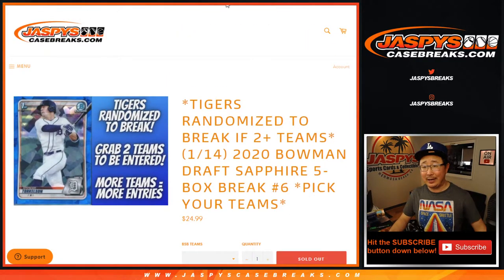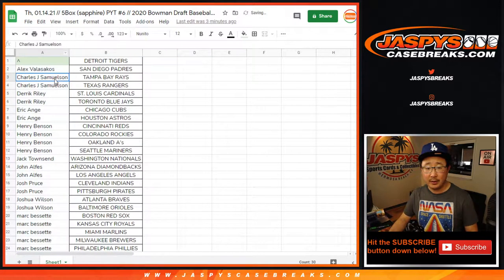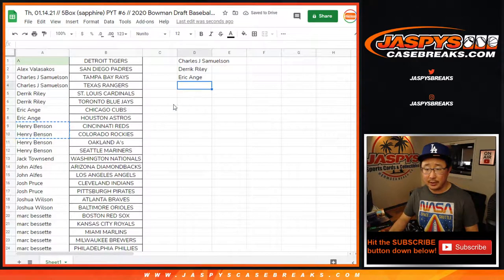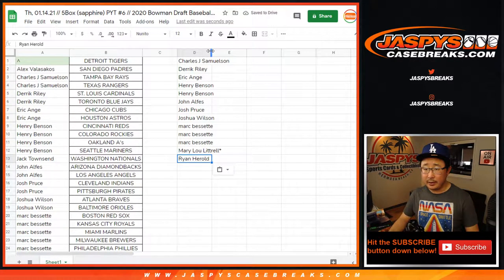You also have a shot at the Tigers if you bought at least two teams, if you follow the instructions in the description. John got two teams - that's an entry. Derek got two - that's an entry. EA with an entry. Henry got four teams - that's two entries. John with an entry. Josh. Joshua. Mark got six teams - that's three entries. Mary with two teams - that's an entry. Ryan Harrell, two teams - that's an entry.